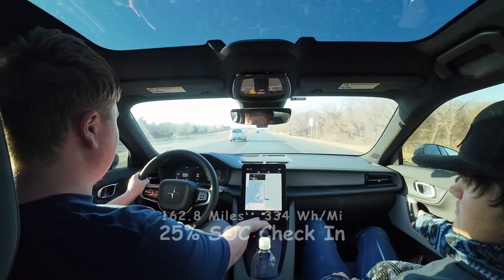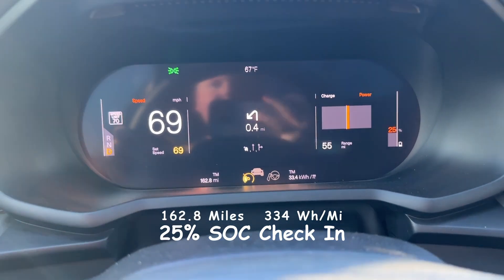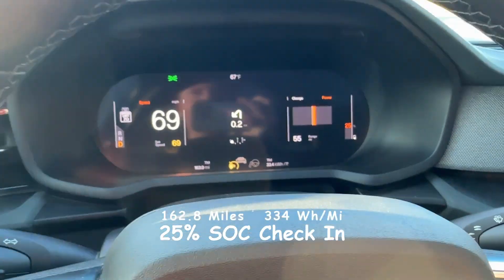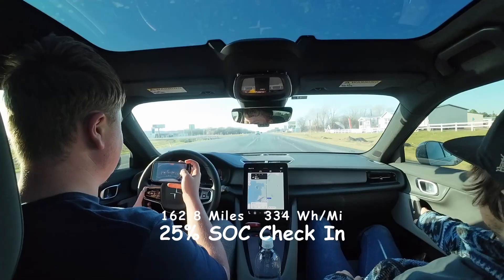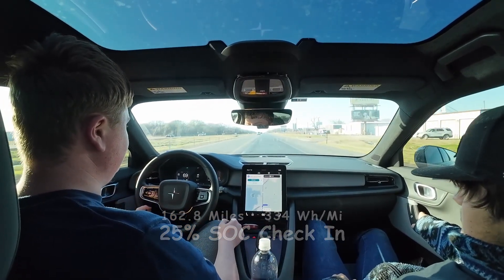We are at 25% state of charge. We've done 162.8 miles, 334 watt hours per mile, or 33.4 kilowatt hours per hundred miles. 25% left. We are heading back towards camp because we wanted to get a little bit lower state of charge on the loop.